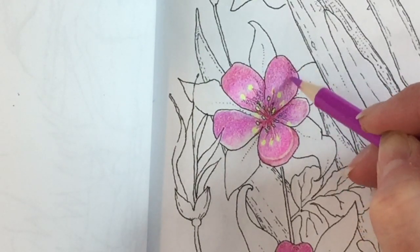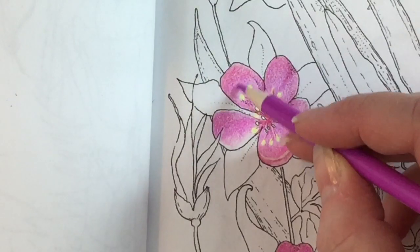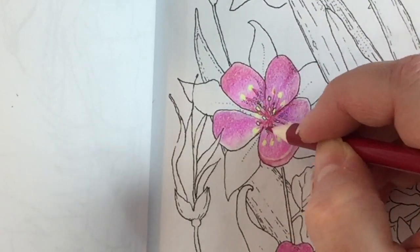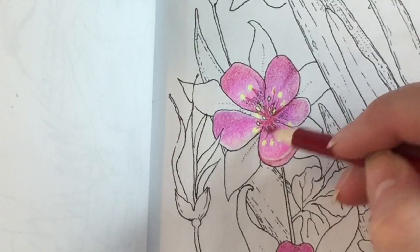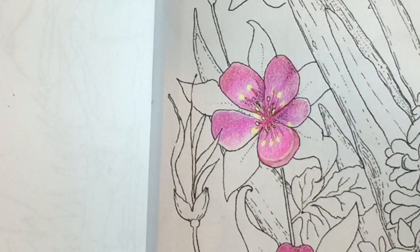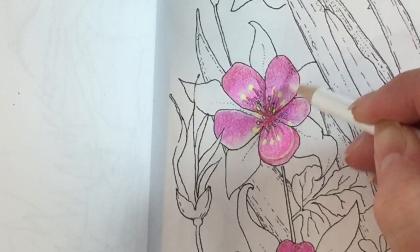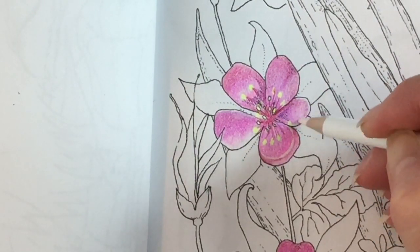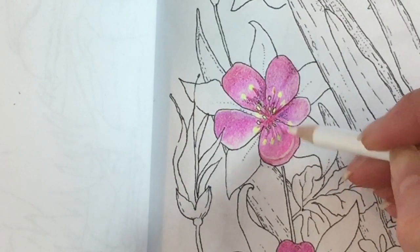Back to 45 and back to 61 to make the lines even more visible on those little stamen in the center. I'm blending again with the white. I don't know if you can see any difference at this point — these pencils do blend, but I can say they don't blend as much or as visibly as some of the other pencils I've used, like Polychromos or Prismacolor.